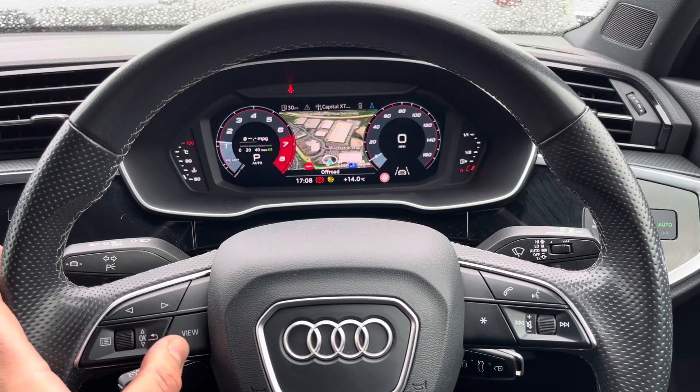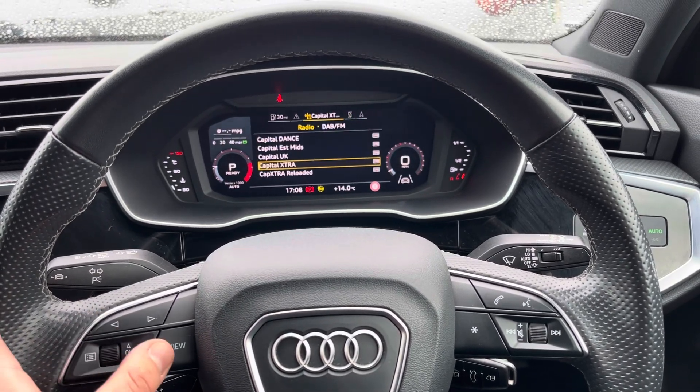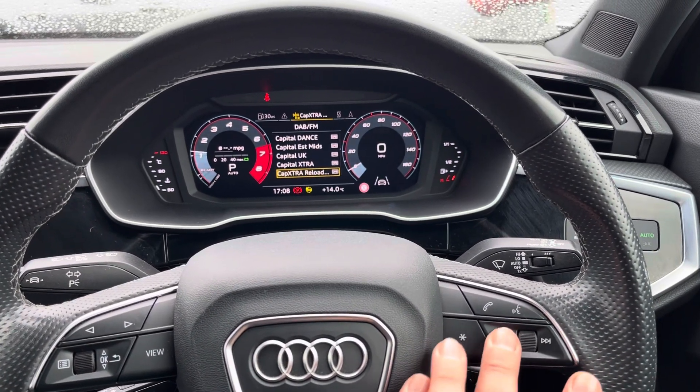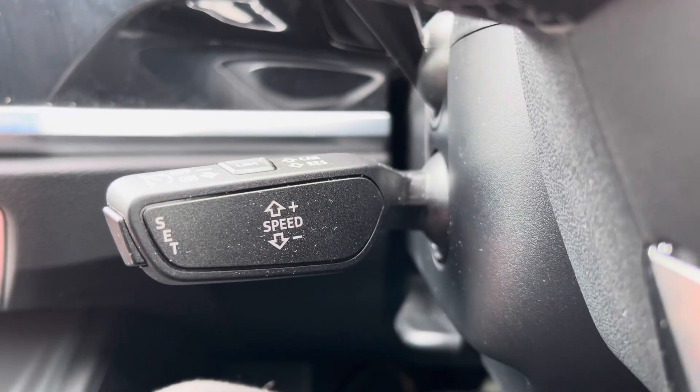The Audi virtual cockpit can be controlled using the left side of the multifunction steering wheel, giving you maximum control of what is displayed in front of you. On the right is your volume and voice control for mid-journey phone calls, and underneath to the left is the cruise control and speed limiter for those precious motorway miles per gallon.